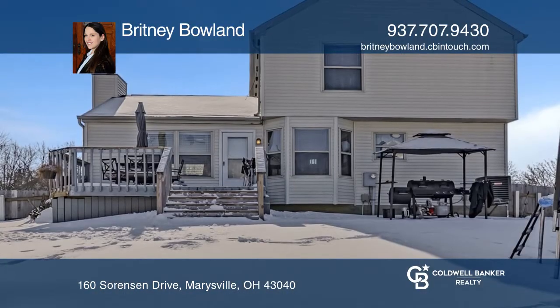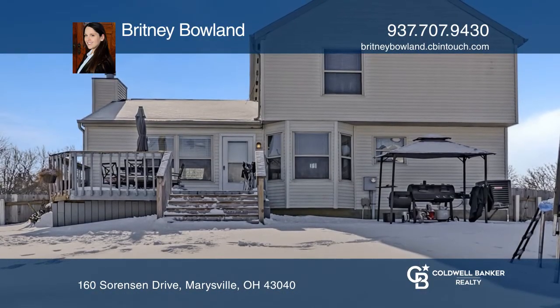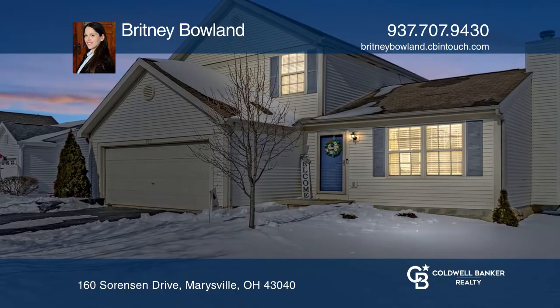The backyard offers plenty of space with a deck and a newer wooden privacy fence. Learn more when you tour with Brittany Boland.